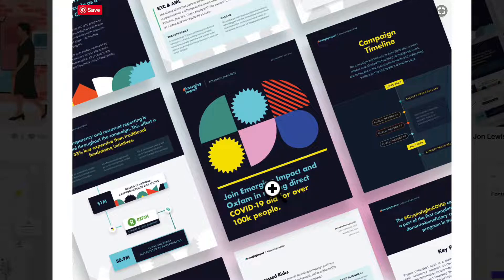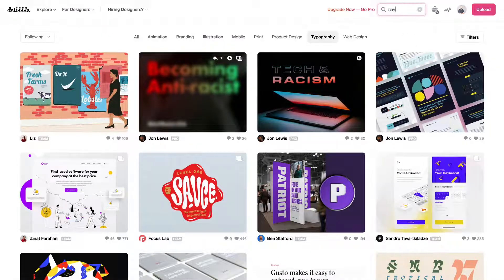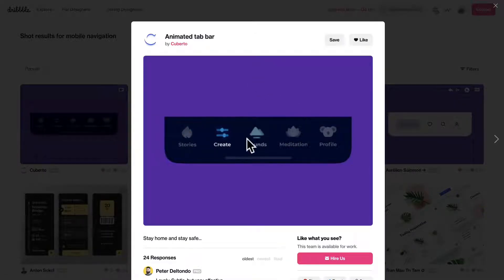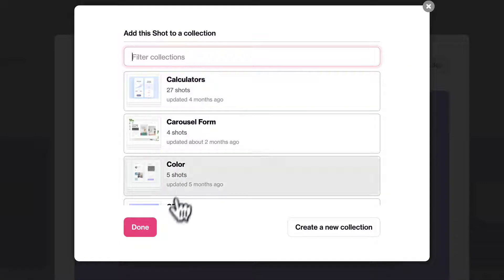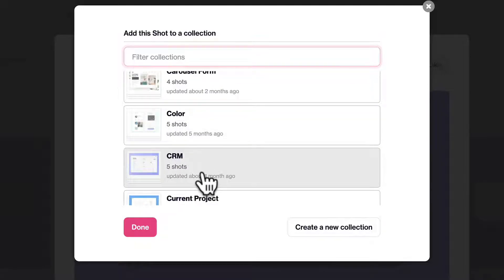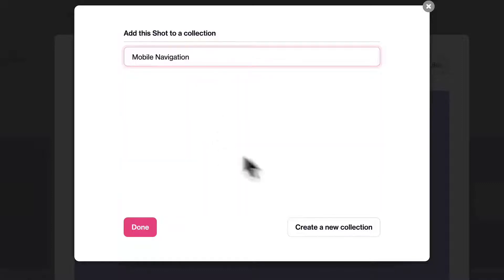A lot of people get really held up on trying to find just the right solution that they can mimic. Don't do that — that's one way to stunt your creativity. So what I like to do is, if I'm going to search for something like 'mobile navigation,' I like to see all these different types of options. This is pretty cool — just the way they have these little micro-interactions and animations. So I may just save that, and I have a bunch of different collections.